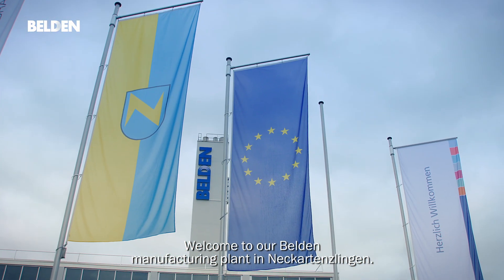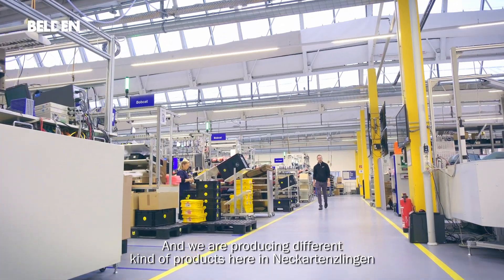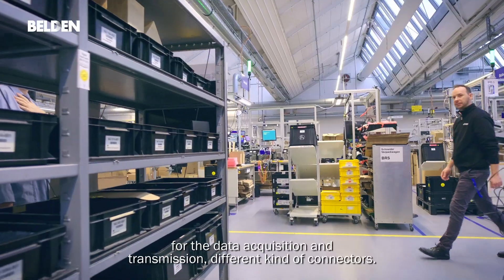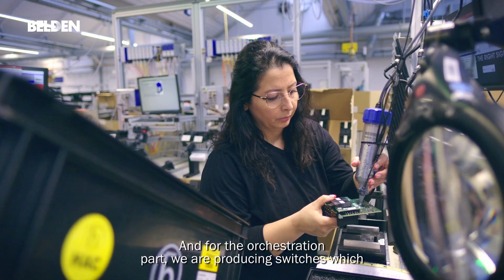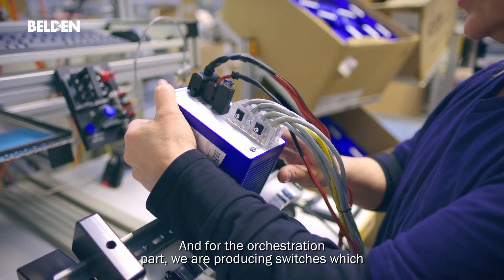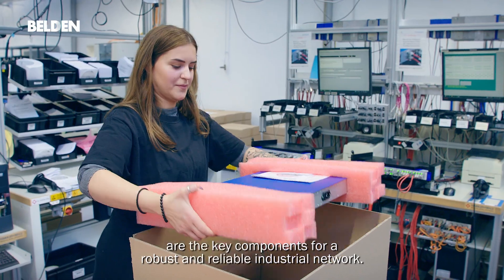Welcome to our Belden manufacturing plant in Neckartensling. We are a growing Belden facility with close to 800 employees, mainly focused on operations and R&D and innovation. We are producing different kinds of products here in Neckartensling — for data acquisition and transmission, different kinds of connectors, and for the orchestration part, we are producing switches, which are the key component for a robust and reliable industrial network.